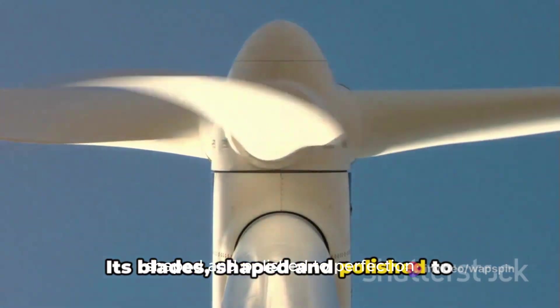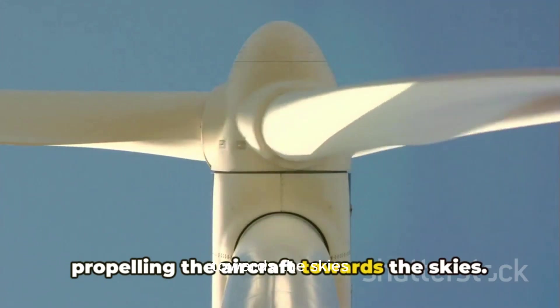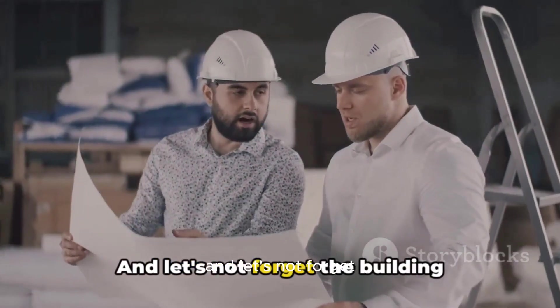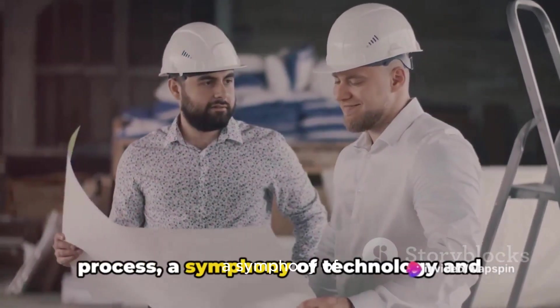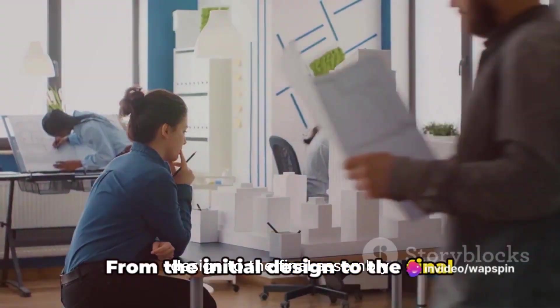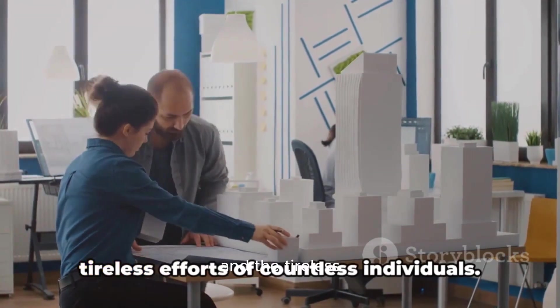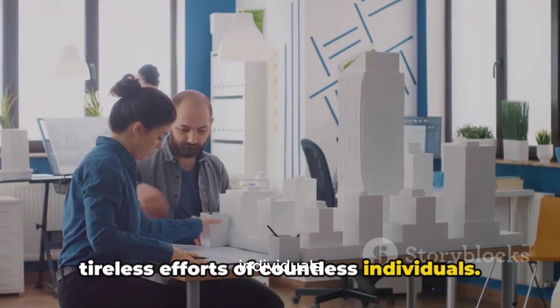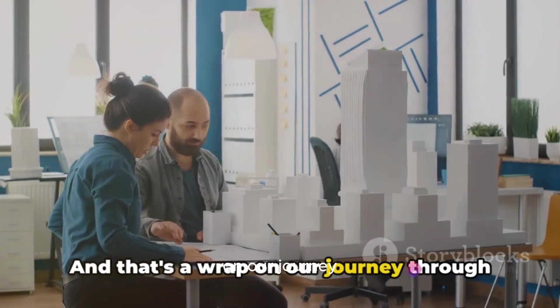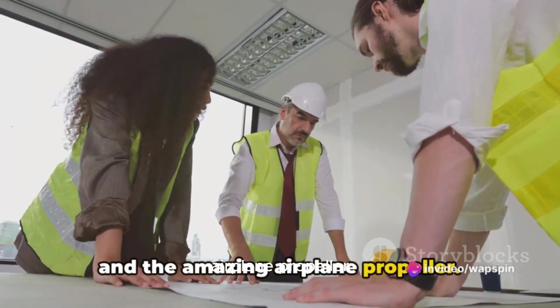Its blades, shaped and polished to perfection, cut through the air with ease, propelling the aircraft towards the skies. And the building process itself is a symphony of technology and human skill. From the initial design to the final assembly, each Airbus is the result of years of research, development, and the tireless efforts of countless individuals. And that's a wrap on our journey through the Airbus building and assembling process, and the amazing airplane propeller.